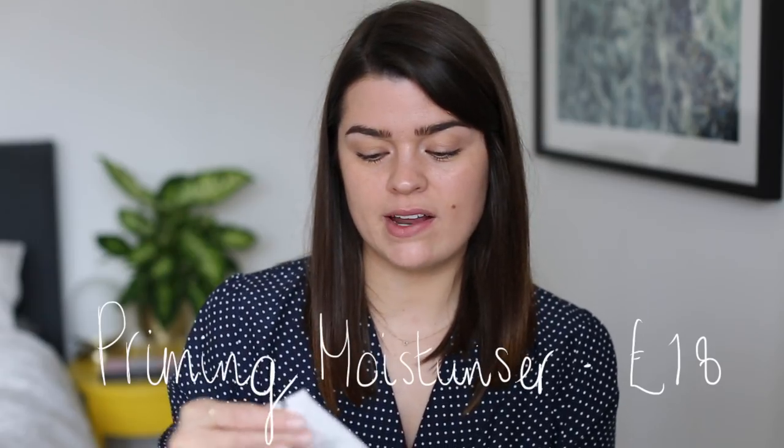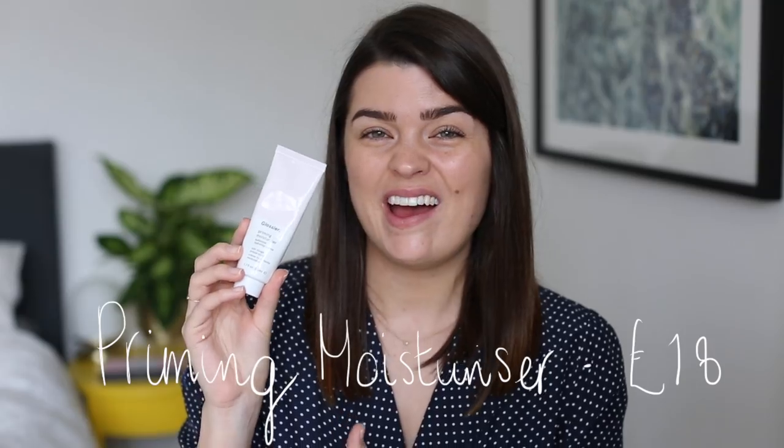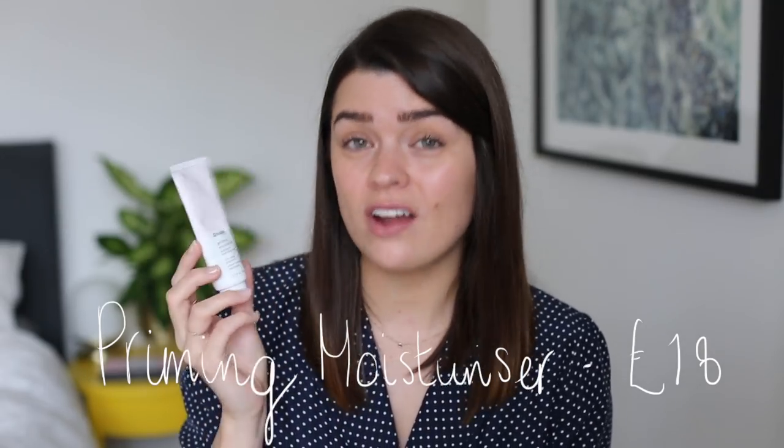They have two moisturisers. The first is the Priming Moisturiser — their original one — and I'm just not that crazy about it. It's a nice moisturiser but there are nicer ones out there. I also like my moisturiser to have SPF in it, so I have to apply this and then something else on top. It's fine, it just doesn't blow me away. I'd say save your money and spend it on the Priming Moisturiser Rich instead.